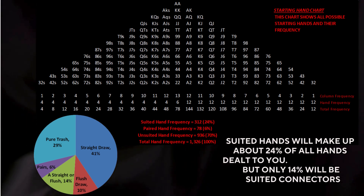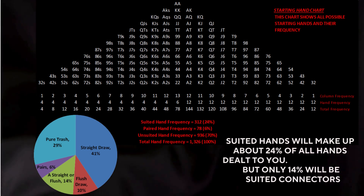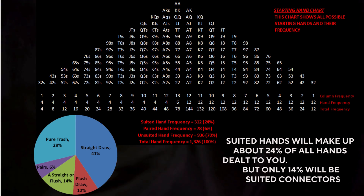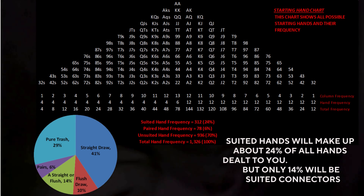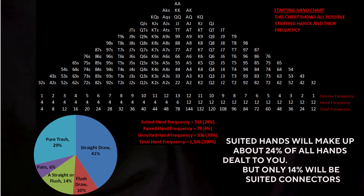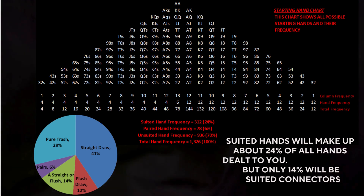Suited connectors hold a marginal mathematical advantage. They don't just give you a chance at a flush — they add secondary paths to win, provided you are playing the right combinations. In poker math, that's called combination equity: multiple, independent ways to make a winning hand. And that's what separates playable suited hands from the ones that just look pretty.